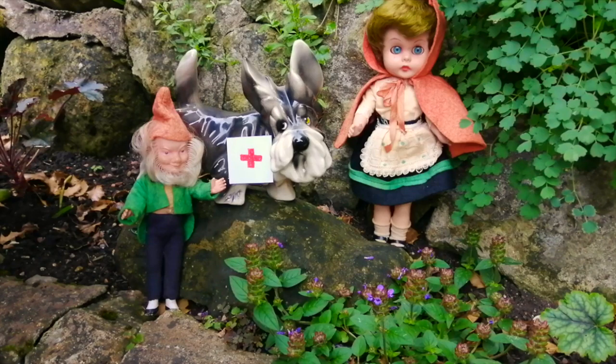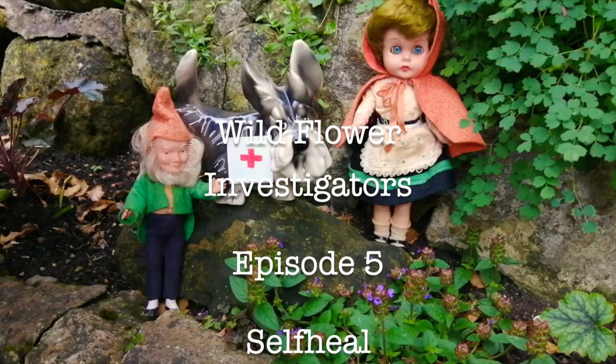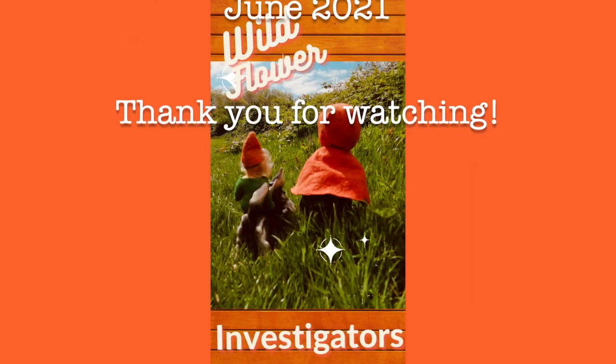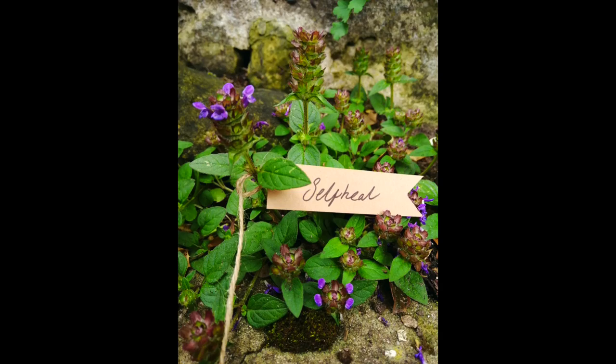And Woof Whiff, I notice you are wearing a first-aid badge — have we had a first-aid incident? I noticed in the list of alternative names that 'carpenter' was mentioned a lot. A carpenter is somebody that uses very sharp tools, and sometimes carpenters had accidents. Apparently in ancient times our ancestors would use self-heal to treat wounds and cuts. My goodness, thank you so much Woof Whiff — that makes perfect sense!